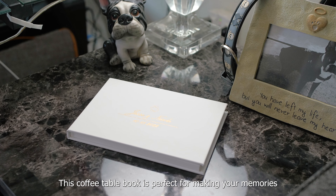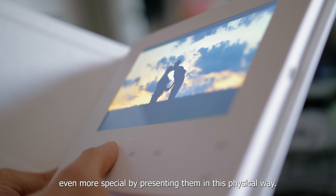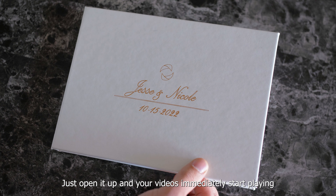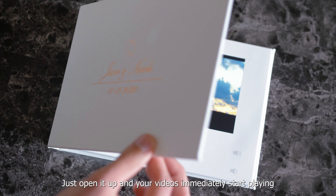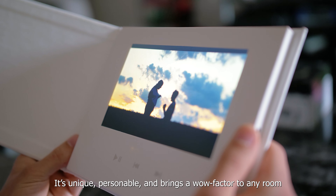This coffee table book is perfect for making those memories even more special by presenting them in a physical way. Just open it up and your videos immediately start playing. It's unique, personable, and brings a wow factor to any room.